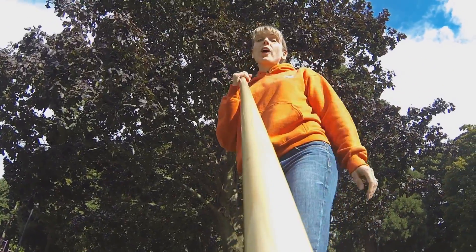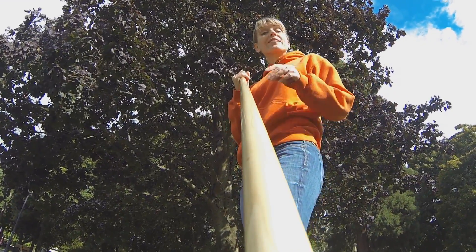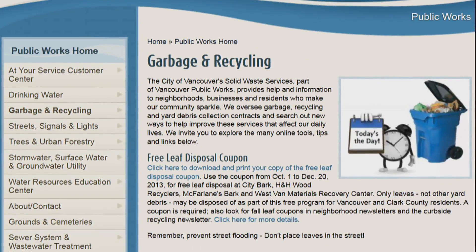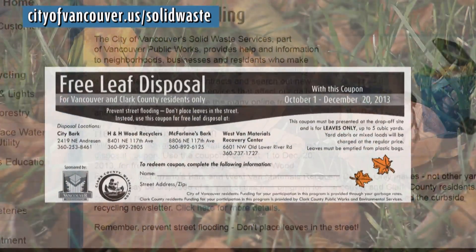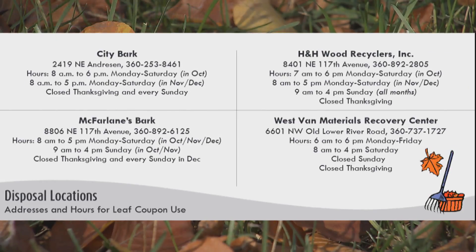Leaf disposal coupons will come to every resident in Clark County and the City of Vancouver in the Recycling Refresher Newsletter. It's due in your mail anytime soon. But if you need them sooner, you can get the coupons right now online at the City of Vancouver's website. Just print it and take it to any one of the four locations listed on the coupon.